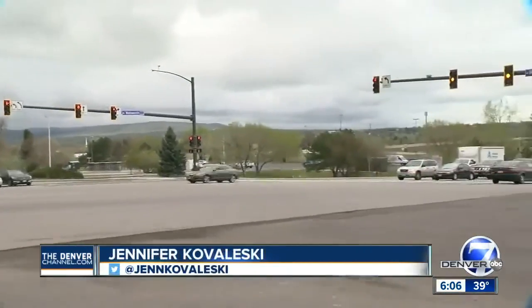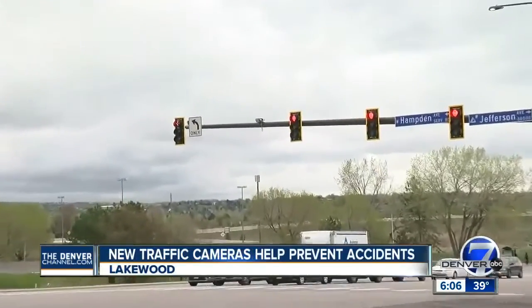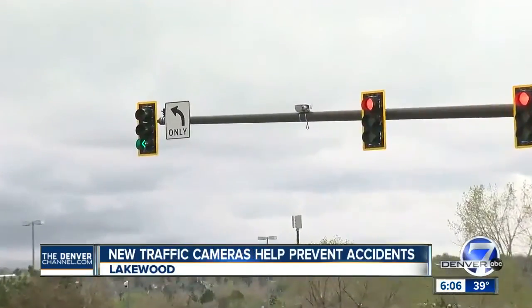A Denver 7 viewer reached out to reporter Jennifer Kowalewski for answers about what's behind new traffic cameras in Lakewood. We're at the intersection of Wadsworth and Jefferson Avenue — these are the cameras we're talking about. And no, they're not used for facial recognition like a viewer thought.